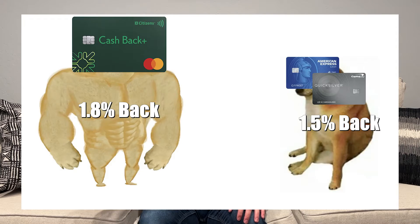The Citizens Bank Cashback Plus is a non-category spend credit card that offers 1.8% back on all spending. This certainly beats out the likes of the Capital One Quicksilver and the American Express Cash Magnet, which both earn 1.5%, but it loses out to the 2% on the Wells Fargo Active Cash and the Citi Double Cash.